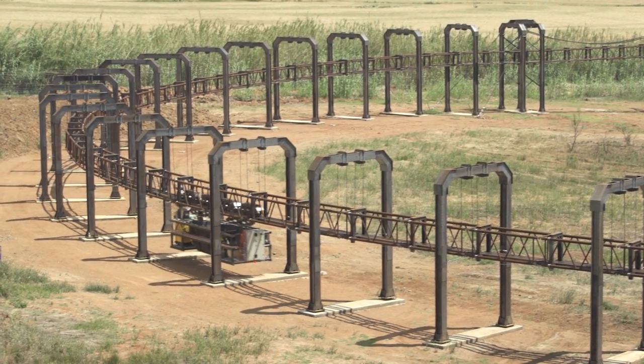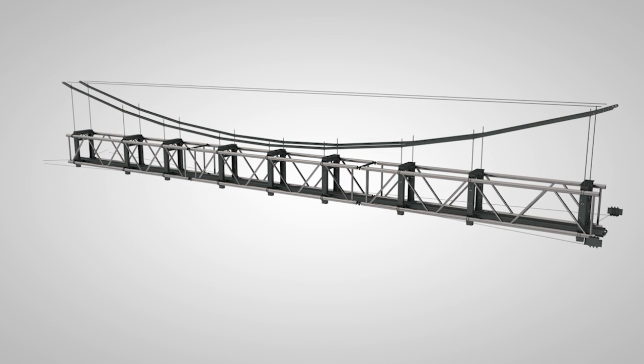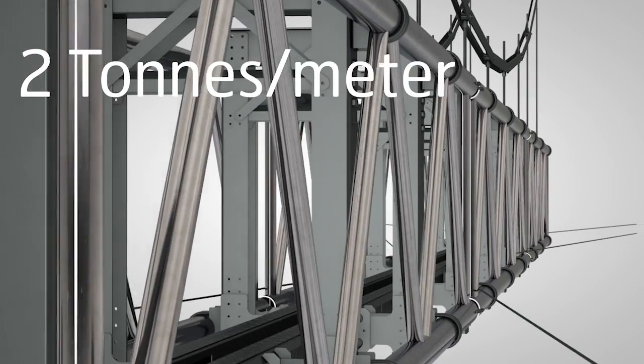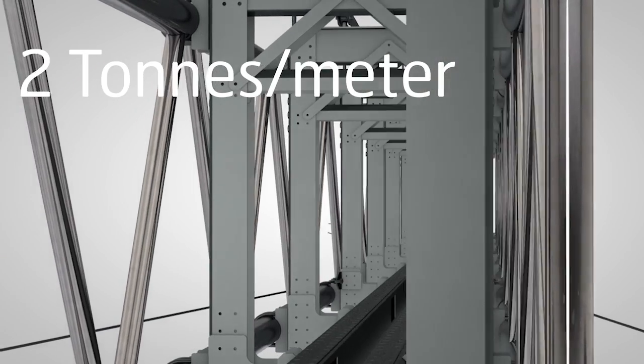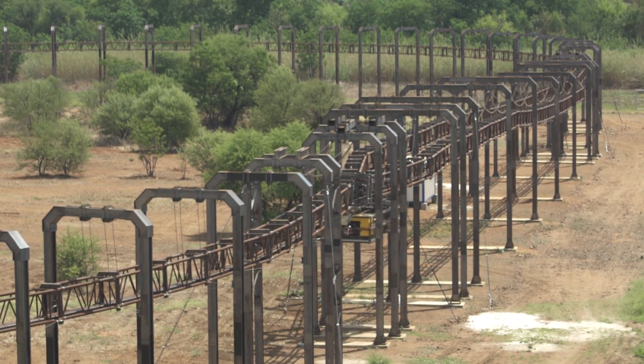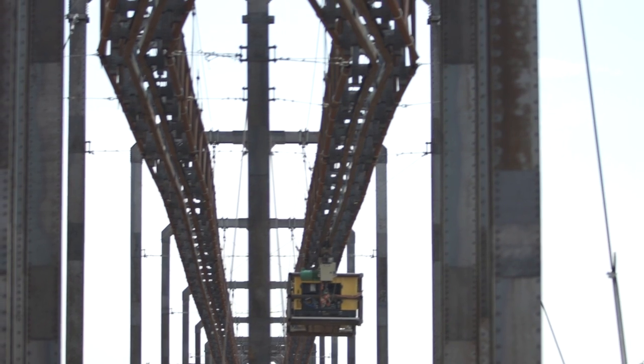High-strength steel was chosen in order to minimize weight and achieve high performance. The track itself weighs only 37 kilograms per meter and can carry two tons per meter. Effectively, when moving two tons per meter at 50 kilometers per hour or more, this means it has a higher capacity than even the heaviest rail systems in the world.